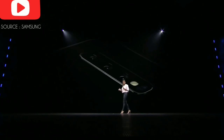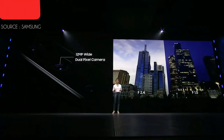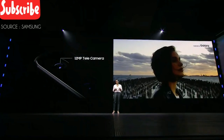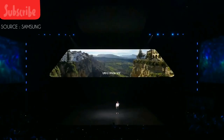For capturing everyday moments, you have the wide-angle camera with a 77-degree field of view — you can take amazing crystal-clear photos day or night. And when you need to zoom in, the telephoto camera's optical zoom gets you twice as close. For a beautiful landscape, the ultrawide camera at 123 degrees has a field of view that matches that of the human eye.